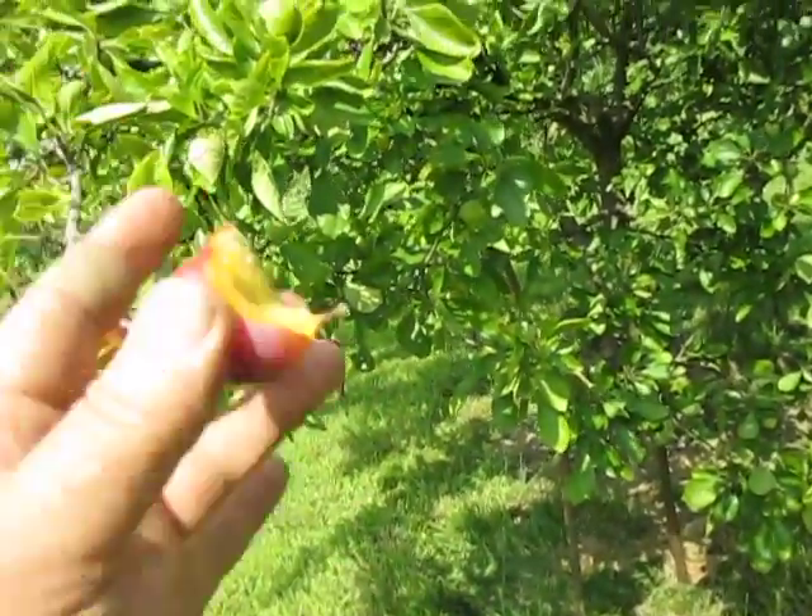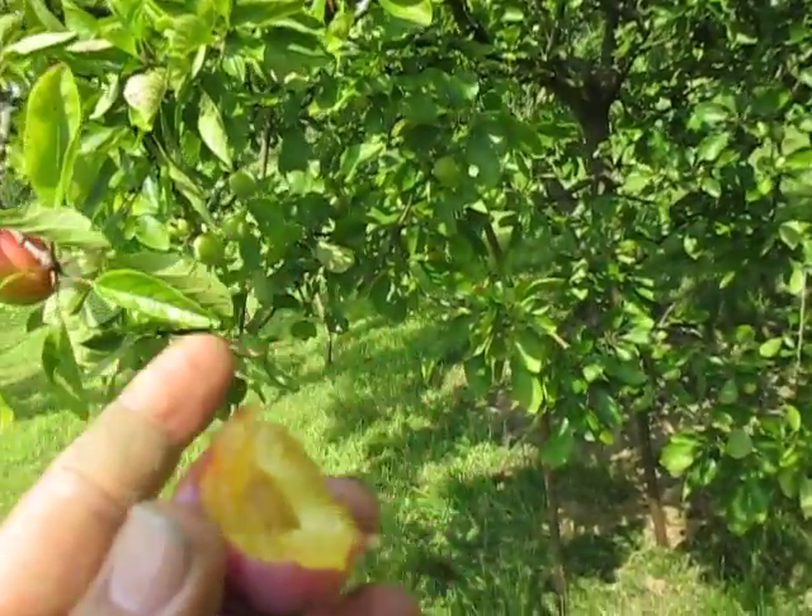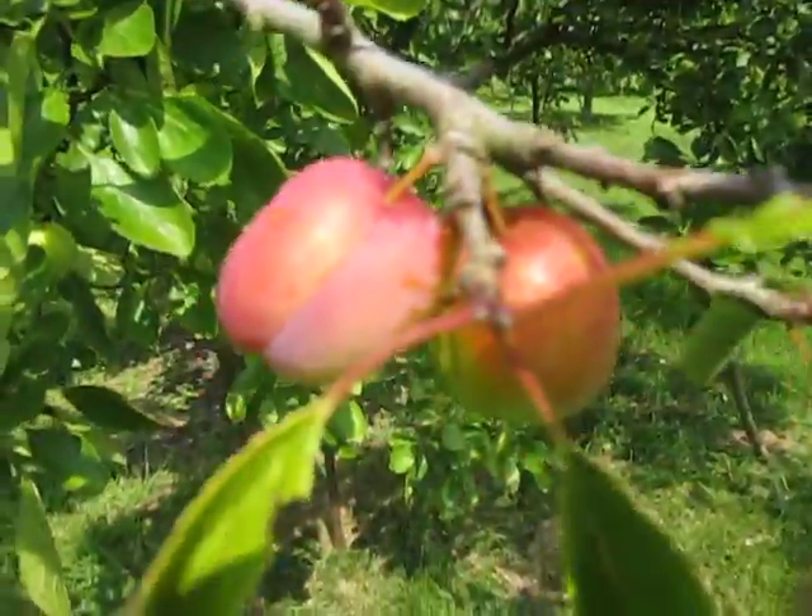And that is edible. It's a little bit sharp and it's sweet enough. And you could pick them certainly at this stage, take them to market.